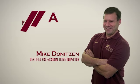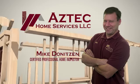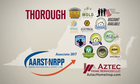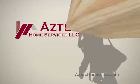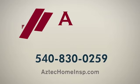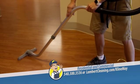Hi, I'm Mike Deniteson, a certified professional home inspector serving home buyers in the Shenandoah Valley. With more than 30 years in the home construction field, your inspection will be thorough, informative, and include instructions for any uncovered issues. My clients have rewarded me with a perfect five-star rating on Google Reviews. For peace of mind, call Aztec Home Services today — I've got you covered.